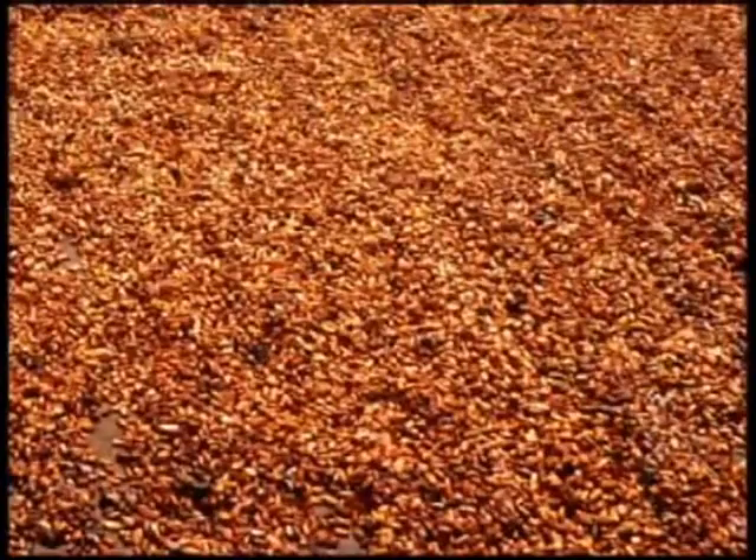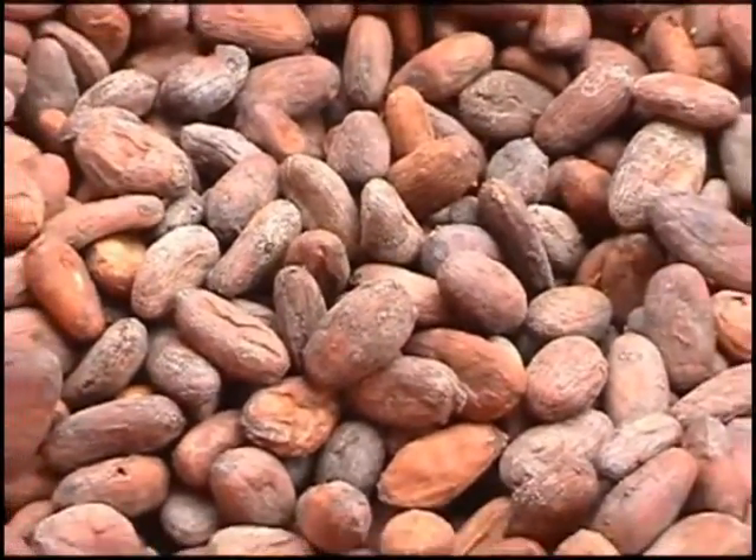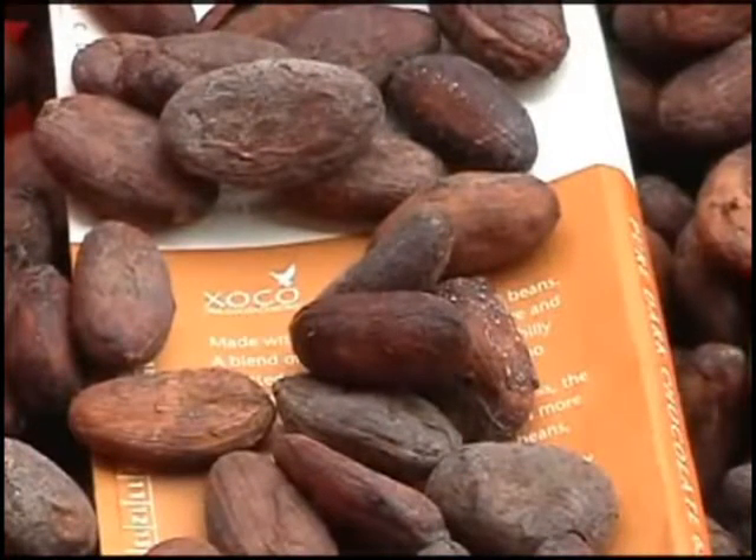After drying, our beans are subject to rigorous quality screening and carefully exported to gourmet chocolate manufacturers around the world. We here at Choco are very happy about our business because it's a business where everybody wins.